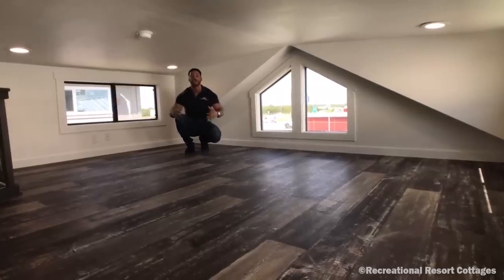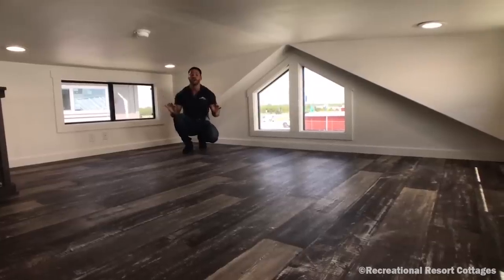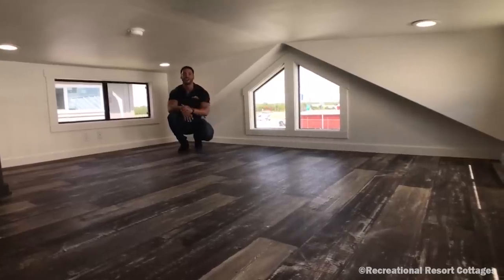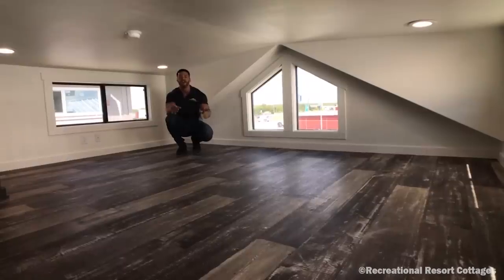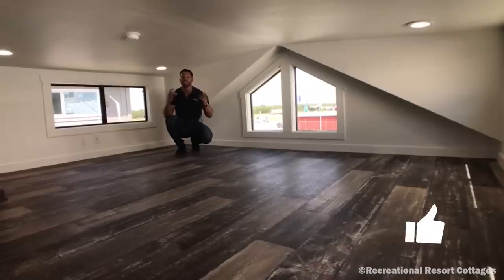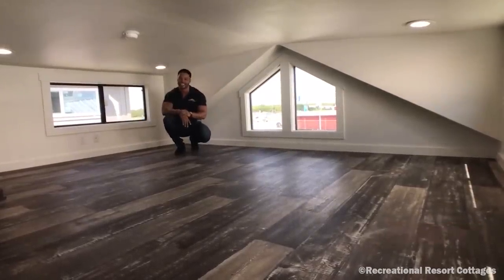This is the Platinum Premier with the loft — the first one we've done so far. Every Platinum Premier before this has not had one, and you've been asking for it, so we've delivered here at RRC, Recreational Resort Cottages. Thank you so much for tuning in to another Tiny Home Tuesday. Please like, comment, subscribe, and I'll see you guys next Tiny Home Tuesday.